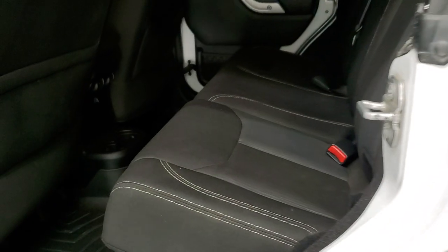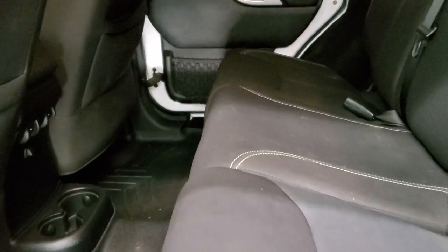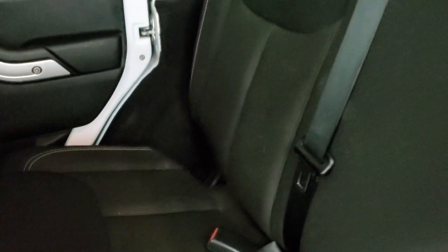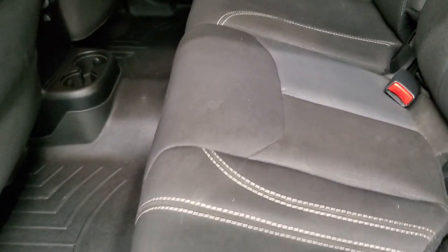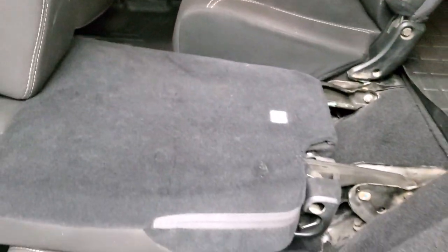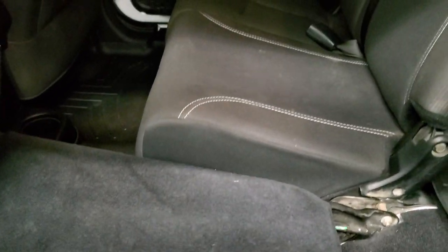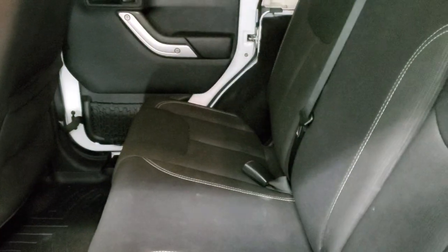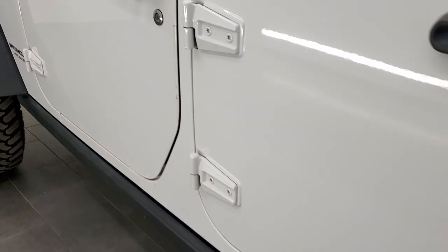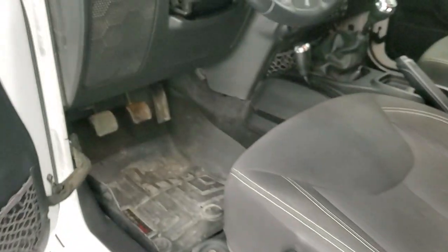We'll take a look at the back seats and then we'll start it up and take a look under the hood. The back seats are just as nice as the front seats — no rips or tears back here. It does have the LATCH child safety system for any child car seats you may have, and you get that WeatherTech all-weather floor mat back here as well. These seats do fold down for extra storage and you can see they go quite flat. Child safety locks on the back doors and the bottoms of the doors all look pretty good.